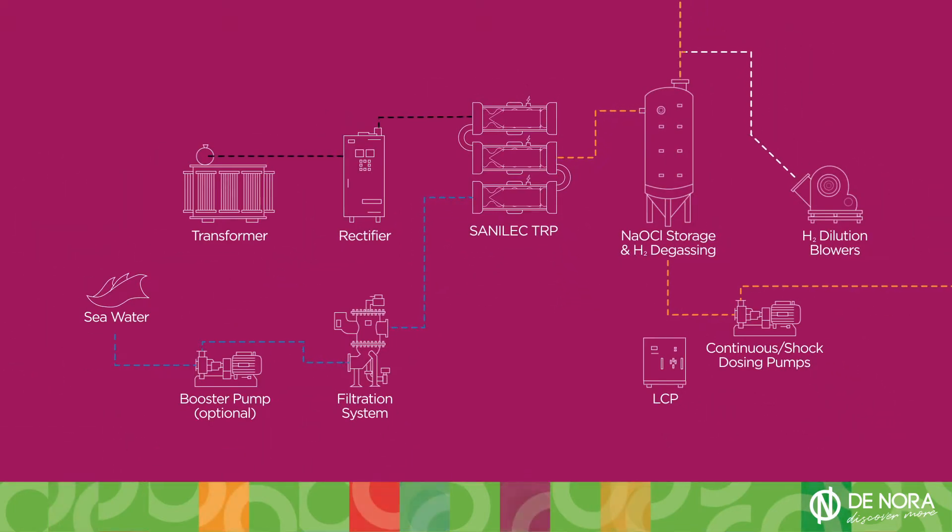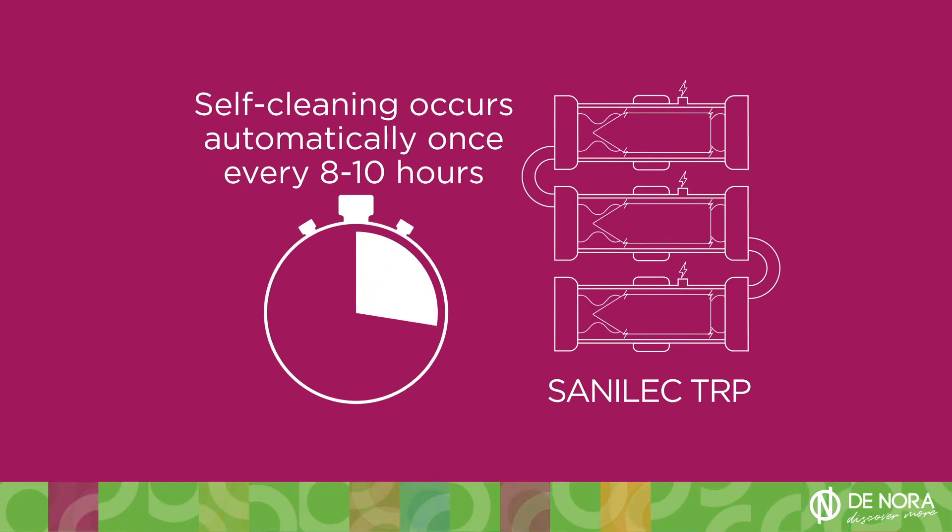Simply let the Senelec TRP run. The self-cleaning function occurs automatically once every 8 to 10 hours of continuous operation.